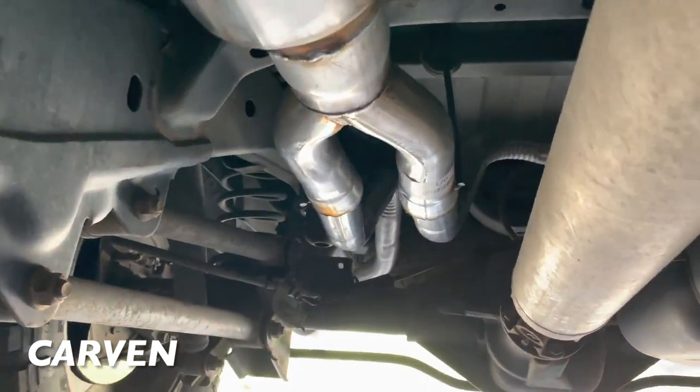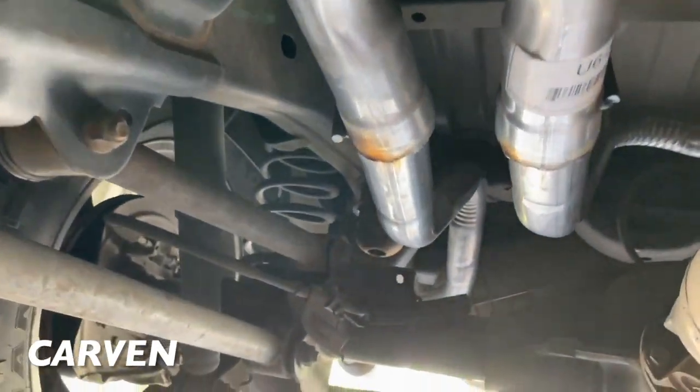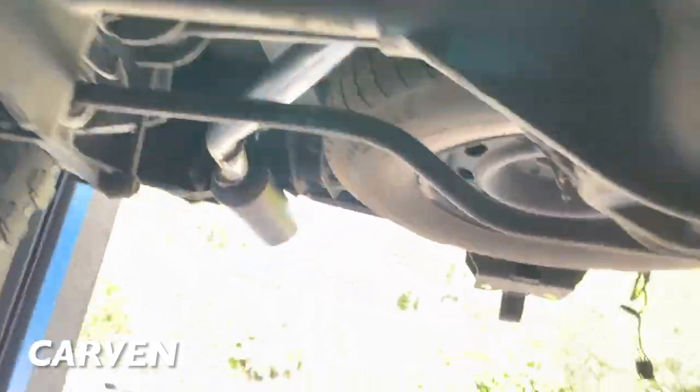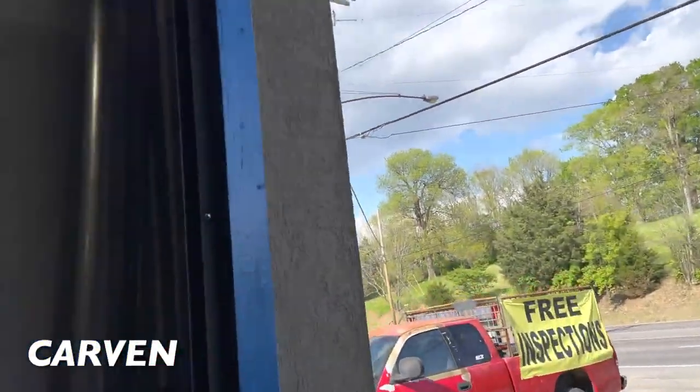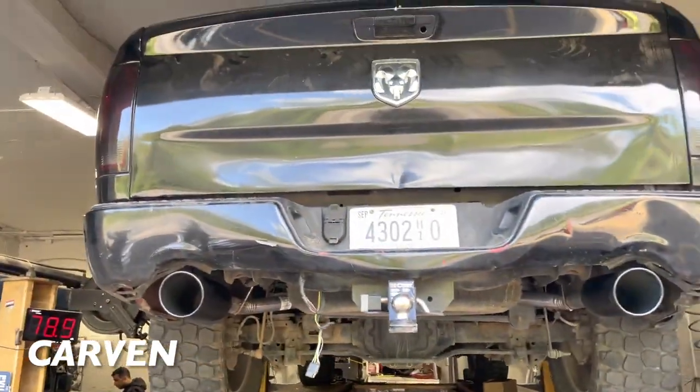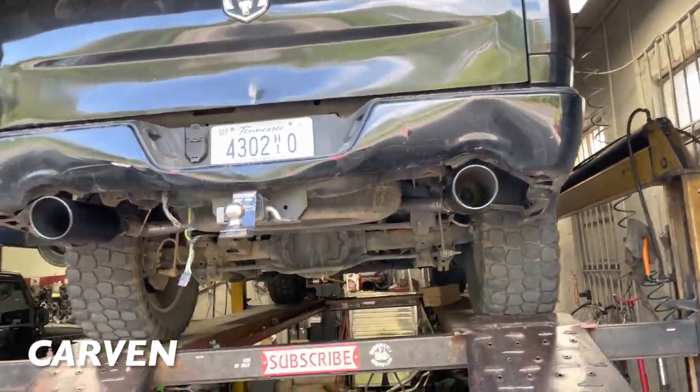Then there's a pipe on it — three inch to two-and-a-half inch. Then we got two tailpipes, two-and-a-quarter out the back. We took all the resonators off — everything was rotted off. Excuse his bumper, he's getting a new one.